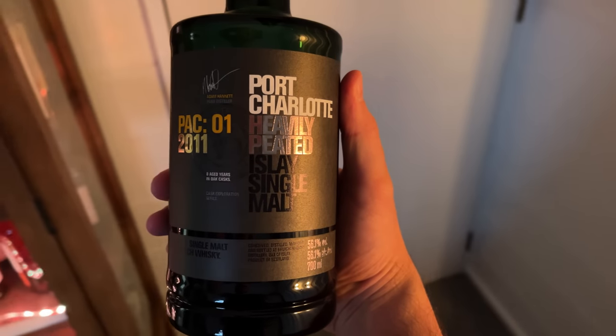Even though Springbank is really hard to find, if your collection has got to this point and you're getting pretty experienced with whiskey, it's probably time to try and get your hands on the Springbank at some point and explore why so many whiskey geeks love it.